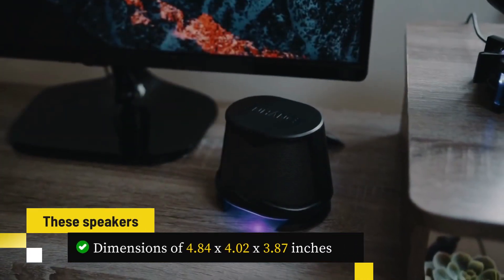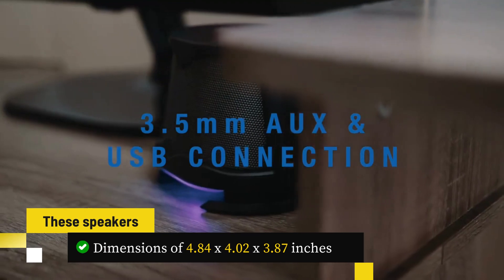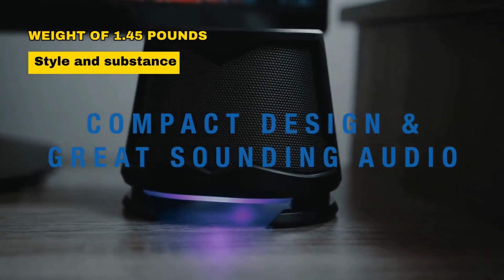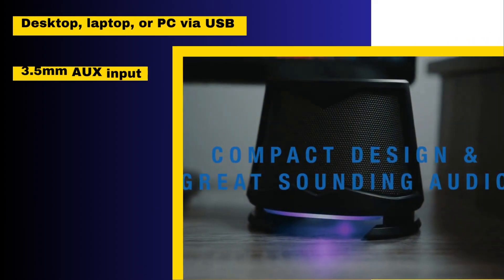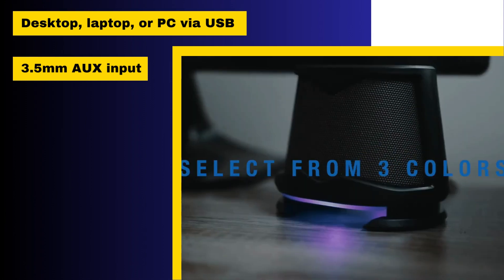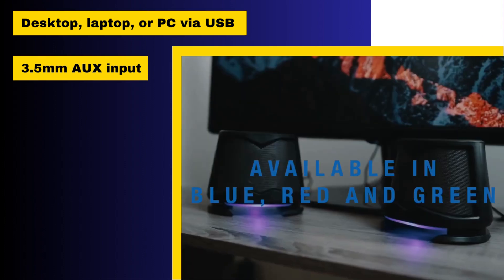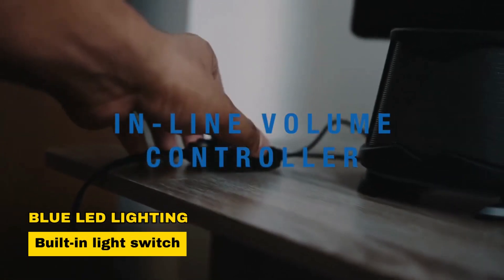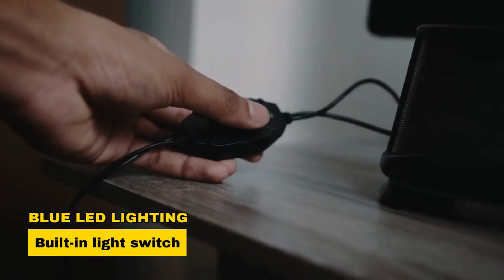These compact blue speakers, with dimensions of 4.84 by 4.02 by 3.87 inches and a weight of 1.45 pounds, offer both style and substance. They connect effortlessly to your desktop, laptop, or PC via USB and a 3.5mm AUX input, reducing sound distortion. With illuminated blue LED lighting and a built-in light switch, they complement your gaming setup beautifully.